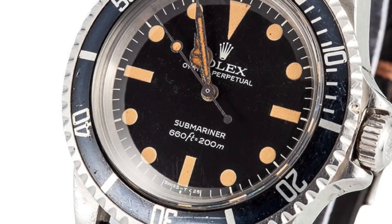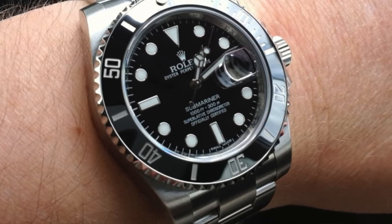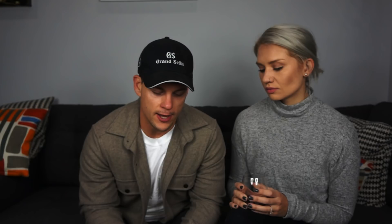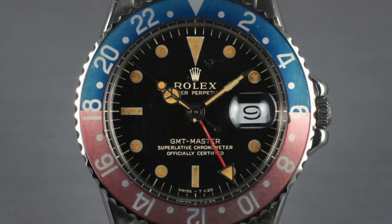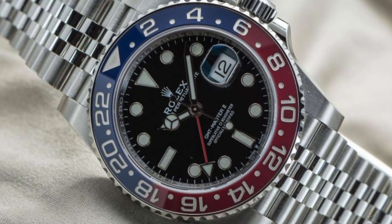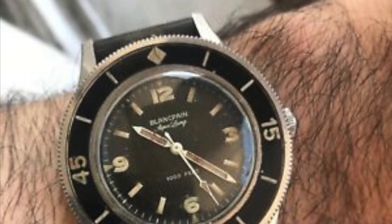Reason number one why the Speedmaster is the greatest of all time — and I think this is one that is not talked about enough — is the design in terms of history. With a lot of watches these days, Seamasters, Rolex Submariners, Daytonas, GMTs, Blancpain 50 Fathoms — all these different watches' designs have changed over the last 50 to 60 years. They've stuck to the watch's DNA but also changed pretty drastically. The Submariner now has ceramic bezels, maxi cases, lume plots that have changed size, and use of white gold, gilt dials, matte dials — things have changed a lot.